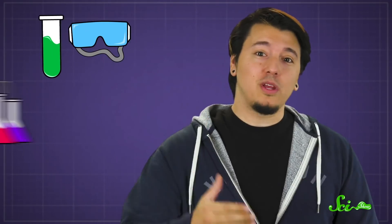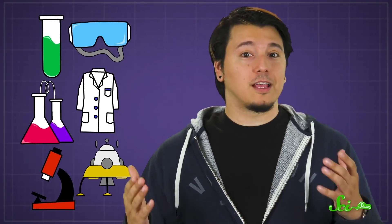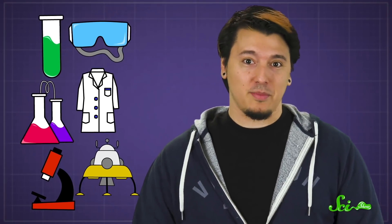Thanks for watching this episode of SciShow, and special thanks to our channel members for your help in making it happen. Becoming a channel member is one way you can support the show and help us make more content like this. As our way of saying thank you, you'll get a sweet badge by your name that gets fancier the longer you stay a member, along with things like members-only posts in the Community tab. This shout-out is brought to you by one of our channel members, Shadow Marie Weatherholt — so thanks for your support! If you want to join, you can become a channel member by clicking the join button below this video.